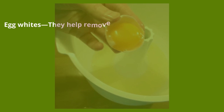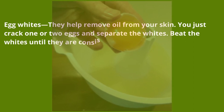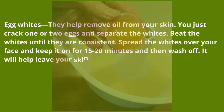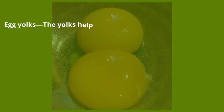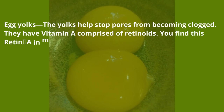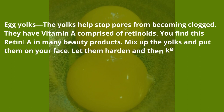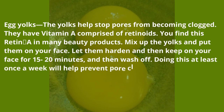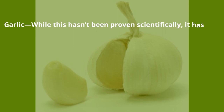Egg whites — they help remove oil from your skin. Crack one or two eggs, separate the whites, beat them until consistent, spread them over your face, and keep on for 15 to 20 minutes, then wash off. It will help leave your skin oil-free, which will definitely help fight acne. Egg yolks — the yolks help stop pores from becoming clogged. They have vitamin A comprised of retinoids. Mix up the yolks, put them on your face, let them harden for 15 to 20 minutes, then wash off. Doing this at least once a week will help prevent pore clogging.